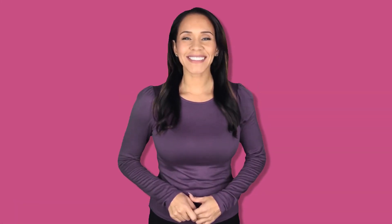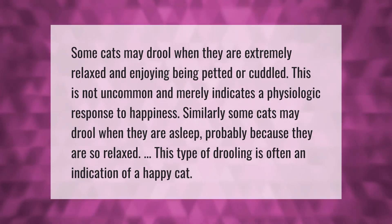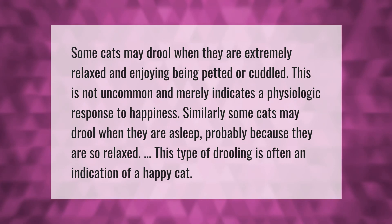Some cats may drool when they are extremely relaxed and enjoying being petted or cuddled. This is not uncommon and merely indicates a physiologic response to happiness. Similarly, some cats may drool when they are asleep, probably because they are so relaxed. This type of drooling is often an indication of a happy cat.